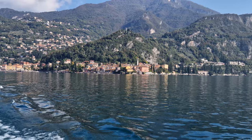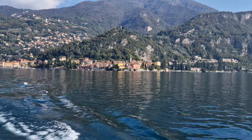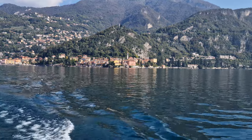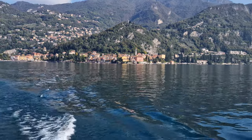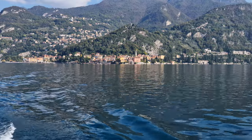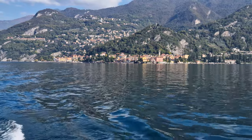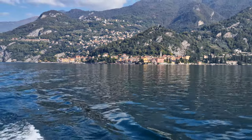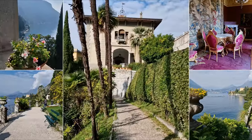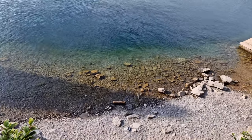If you look further to the right, you can see a villa surrounded by greenery. Se guardi ancora più a destra puoi notare una villa immersa nel verde. That is a villa you can visit — it's Villa Monastero, a villa museum with a long and interesting history. Quella è una villa che puoi visitare, infatti è Villa Monastero, una villa museo con una lunga ed interessante storia alle sue spalle. The visit to Villa Monastero includes visiting its long and beautiful botanical garden which overlooks the lake.